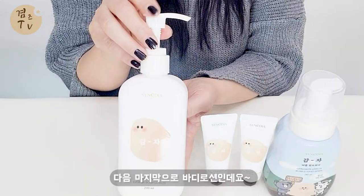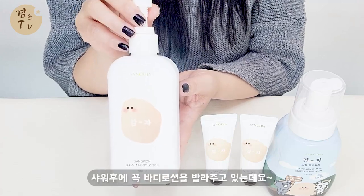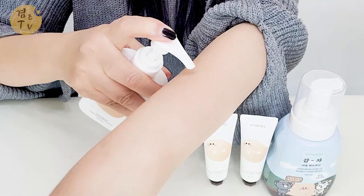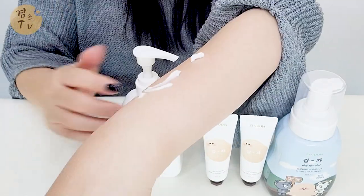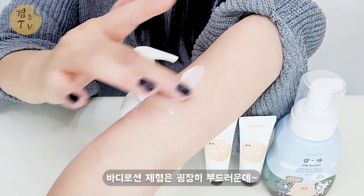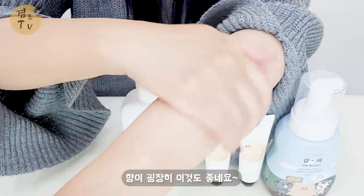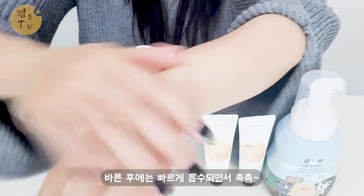다음 마지막으로 바디로션인데요. 저 같은 경우 피부가 금방 건조해져 샤워 후에 꼭 바디로션을 발라주고 있는데요. 팔에 발라볼게요. 바디로션 제형은 굉장히 부드럽고 향도 굉장히 좋네요. 바른 후에는 빠르게 흡수되면서 촉촉한 느낌이에요.